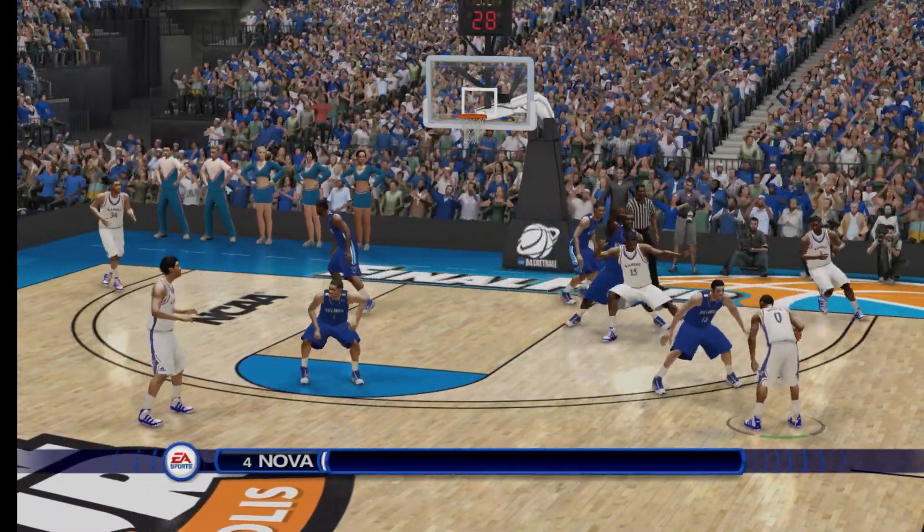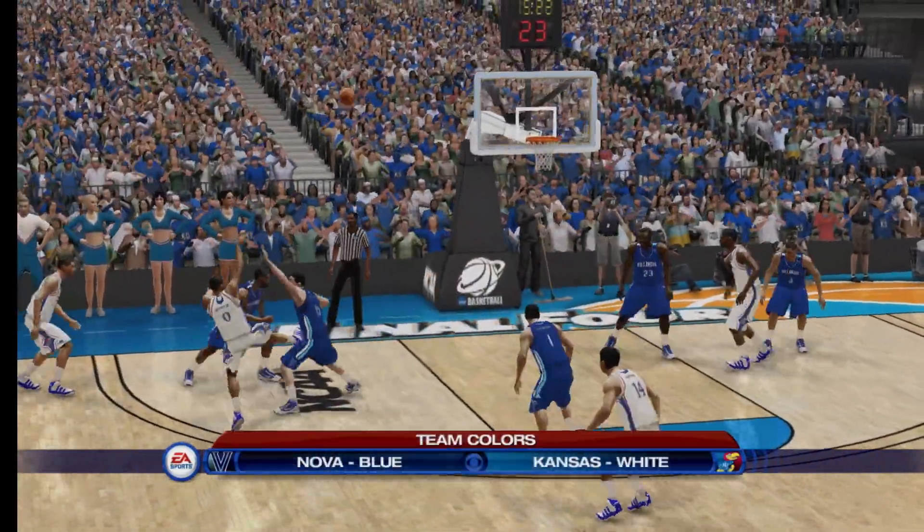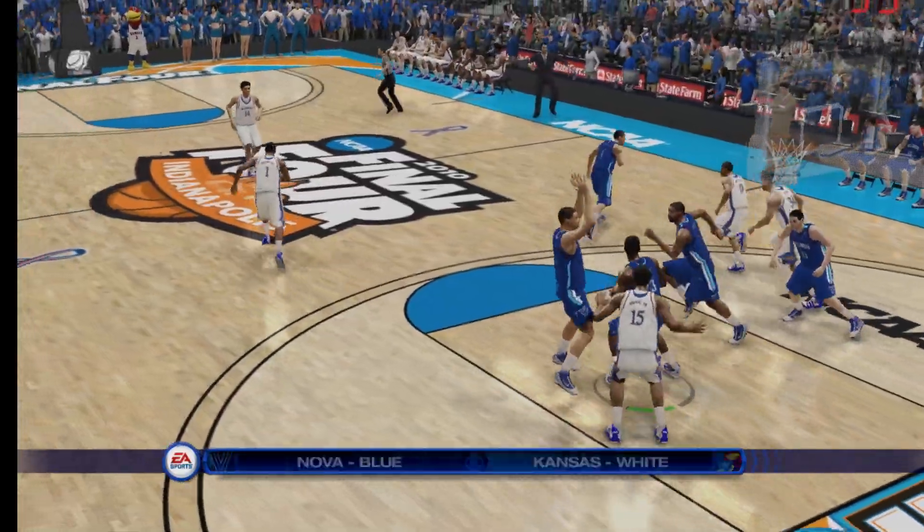Thanks for joining CBS Sports coverage of NCAA basketball. I'm Gus Johnson alongside Bill Raftery. Shot's off.